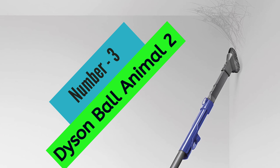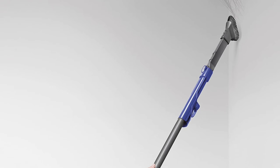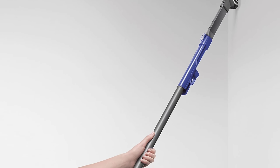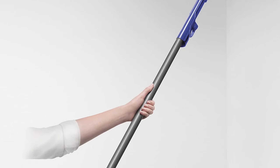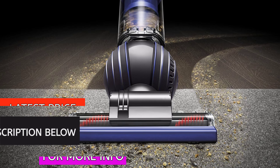At number 3, the Dyson Ball Animal 2. Are you looking for a powerful and reliable vacuum cleaner that can handle even the toughest cleaning jobs? Then you need to check out the Dyson Ball Animal 2 Total Clean Upright Vacuum Cleaner. This incredible machine offers the strongest suction of any vacuum on the market, making it perfect for homes with pets.